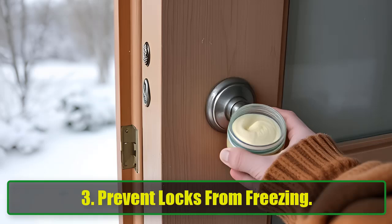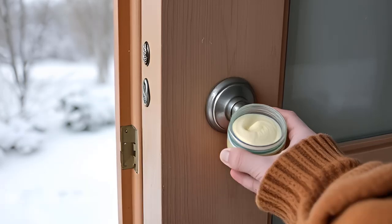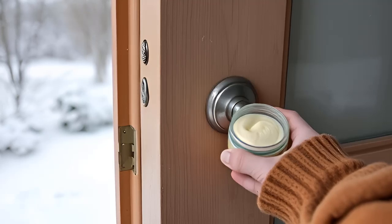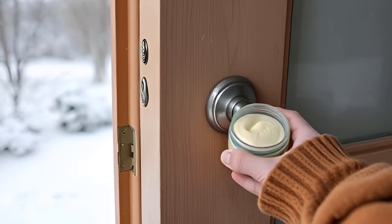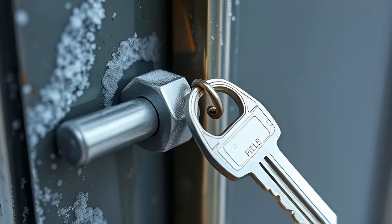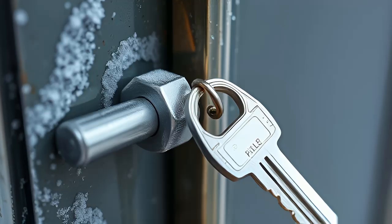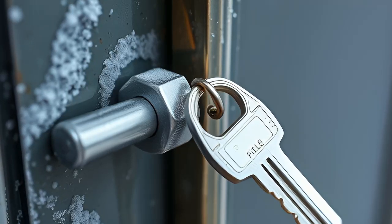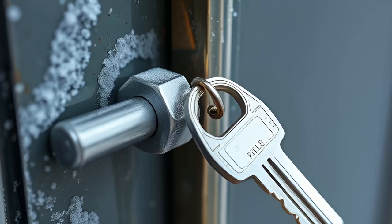3. Prevent Locks From Freezing. If you've ever had your door lock freeze in the middle of winter, you know how frustrating it can be. Before the cold really sets in, rub some Vaseline on your key and insert it into the lock. This will prevent moisture from freezing and save you from being locked out of your house on a freezing morning.